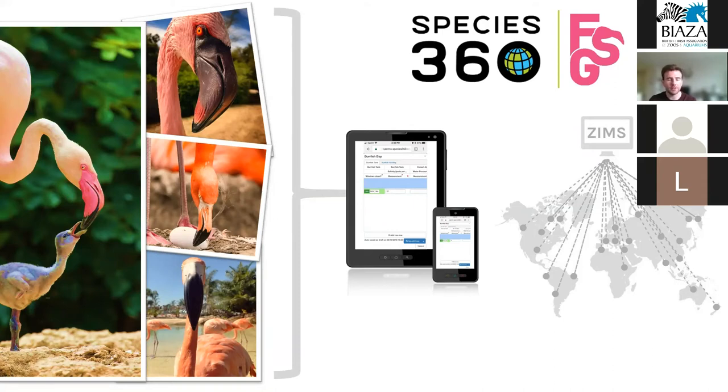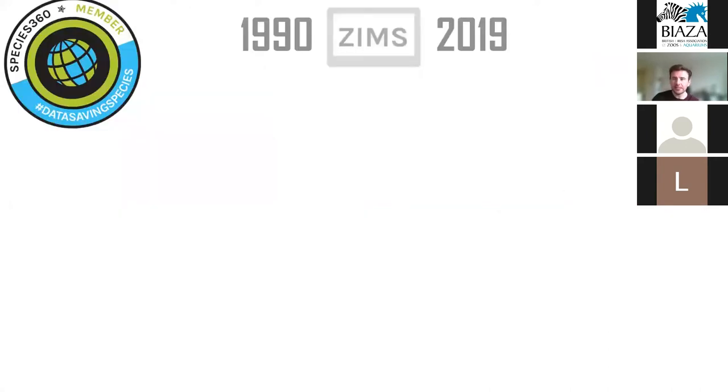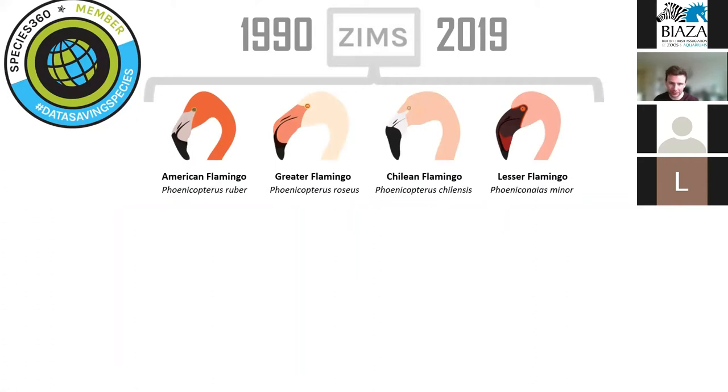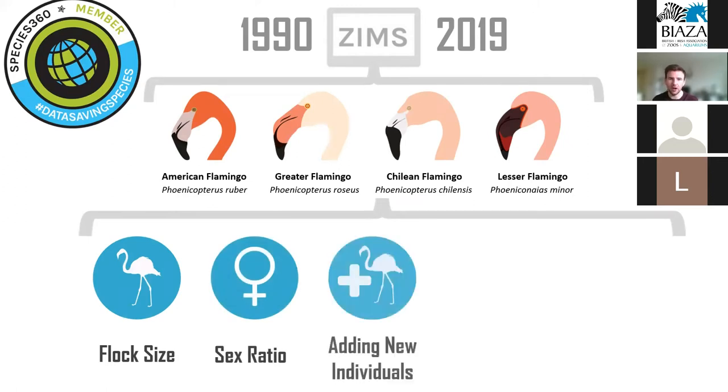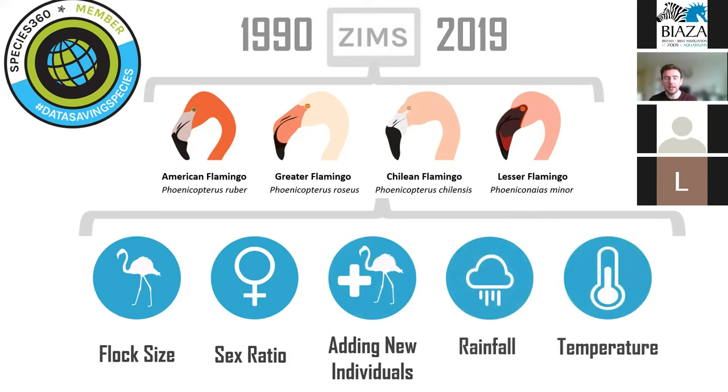Globally shared Species360 records can play an important role by allowing us to identify trends in reproduction over time and how they relate to flock size, sex ratio, and climate. Using data from nearly 500 Species360 member institutions from 1990 to 2019 for four flamingo species — the American, Greater, Chilean, and Lesser — we asked what flock size is actually needed for each species to increase reproduction. We also looked at sex ratio, the proportion of new individuals brought into a flock from another institution the previous year, and mean annual precipitation and temperature, using generalized linear mixed-effects modeling.